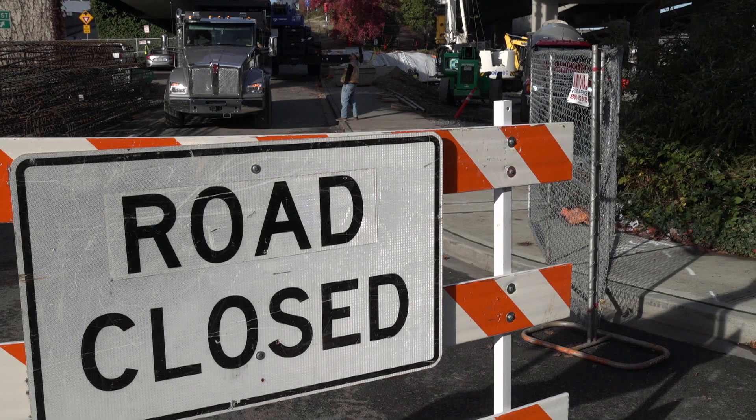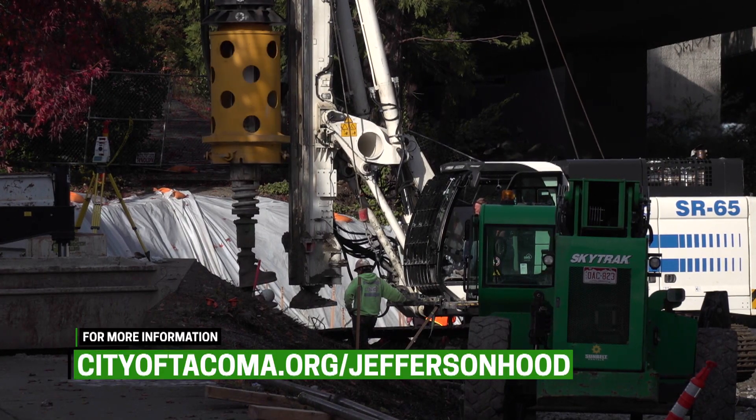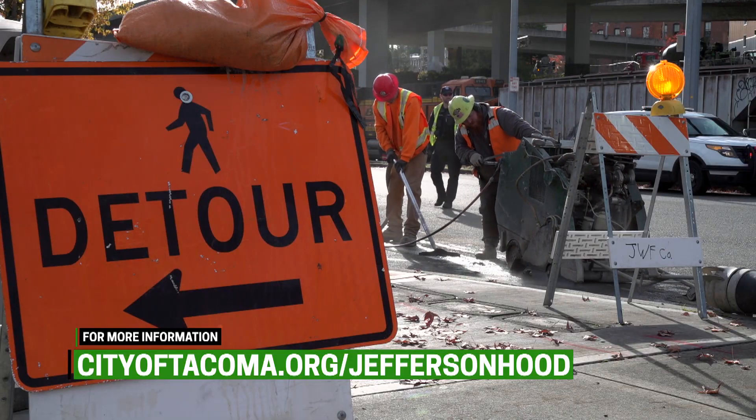This project is an important part of the underground network of stormwater pipes in and around the downtown area that will enable the city to improve existing stormwater system capacity.